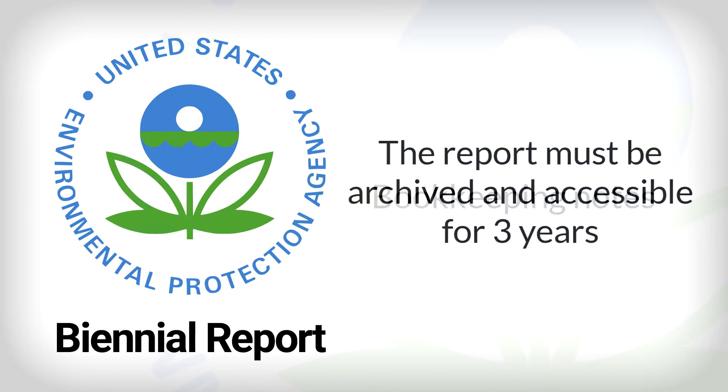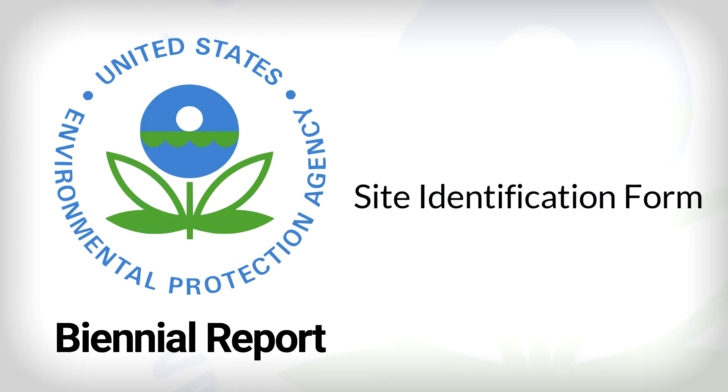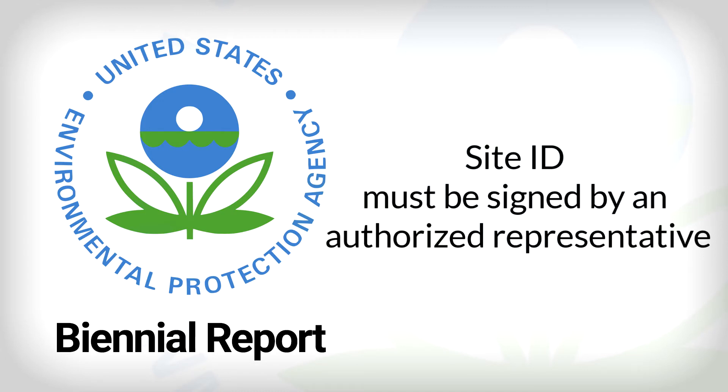Some notes on bookkeeping. Your biannual report must be archived and remain available for three years after the due date, but you don't necessarily need to have it on site. It can be at your corporate headquarters, far away from any hazardous waste — just so long as you're able to provide the EPA with information on, or access to, these records upon demand. Your biannual report needs to be accompanied by another form called the Site Identification Form, or Site ID. You can file the Site ID electronically by contacting your regional authority, which might be an EPA district office or something like the Alabama Department of Environmental Management. The Site ID must also bear the signature of someone legally considered an owner, operator, or authorized representative such as a plant manager or superintendent.